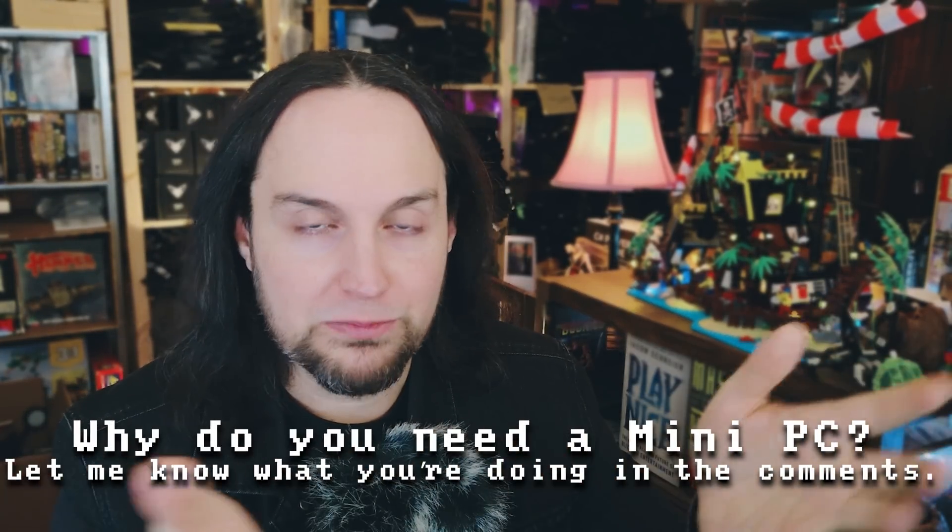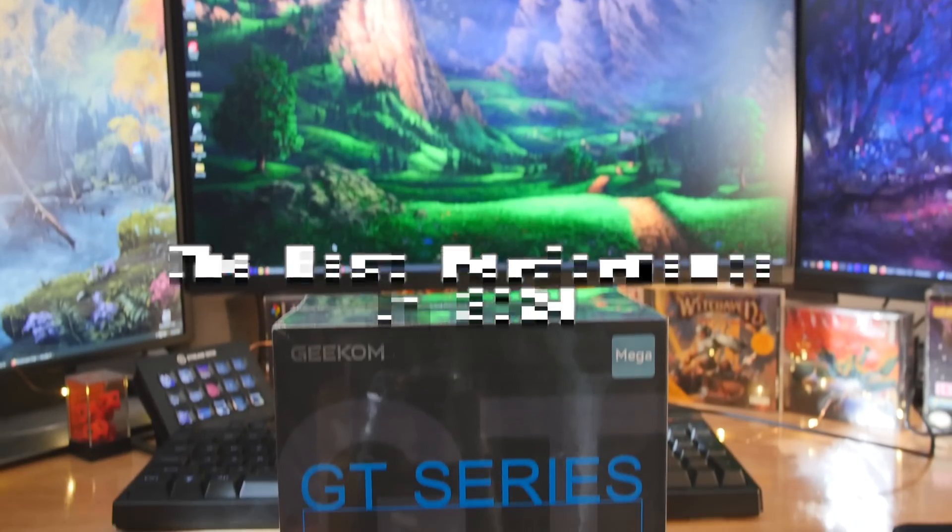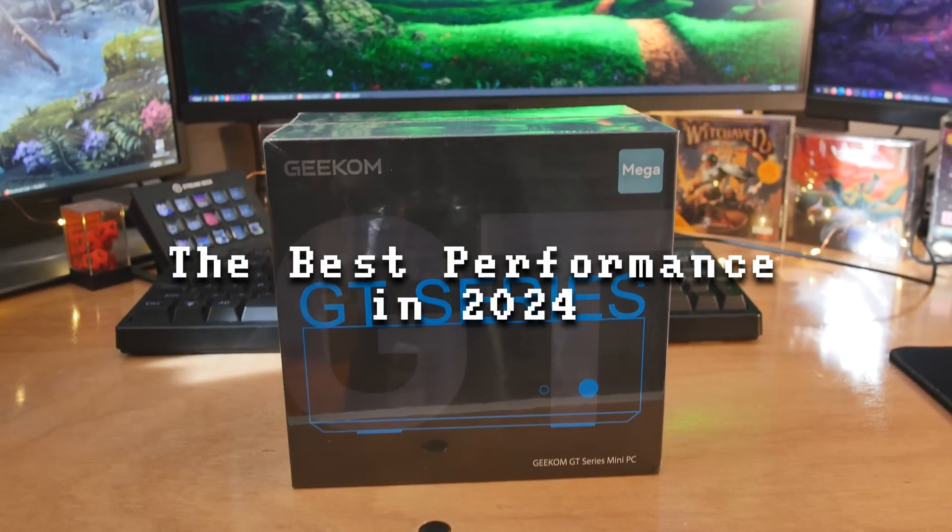I've got a question to get the conversation started and help the algorithm: you're here looking at mini PCs — why do you need one? What are you going to be doing with it? What are your plans? At the end, you can let me know which one you thought was the best. Let's start off with the big one.